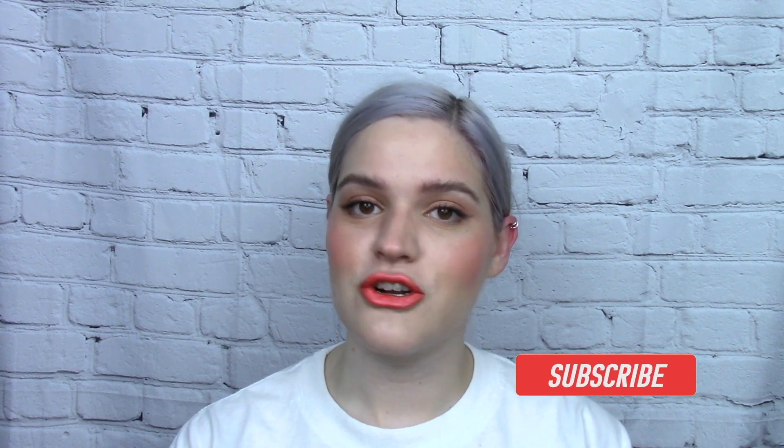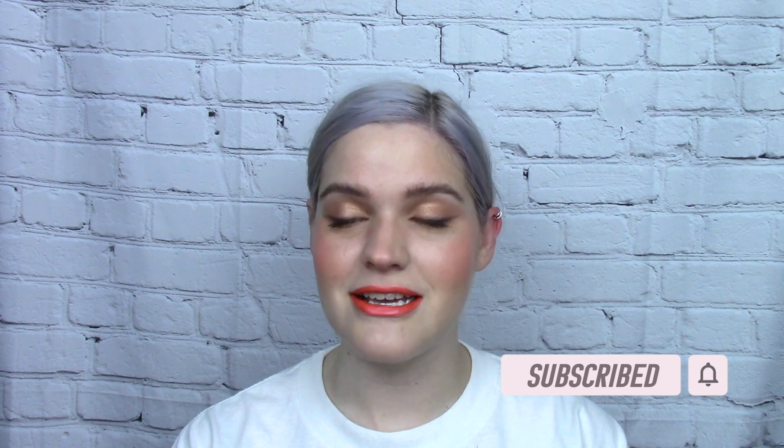Before we get too far into the video, if you haven't already, I would love it if you consider subscribing. I make new videos every single week and upload on Sundays. It is totally free to subscribe and helps me out a lot.